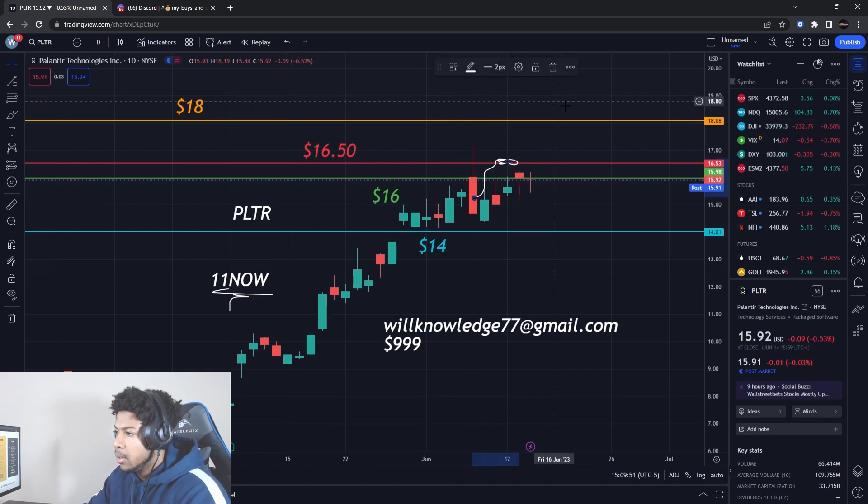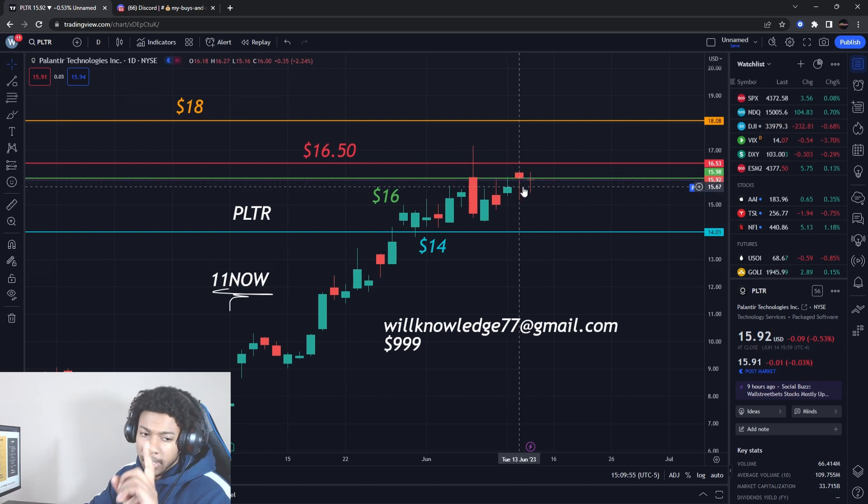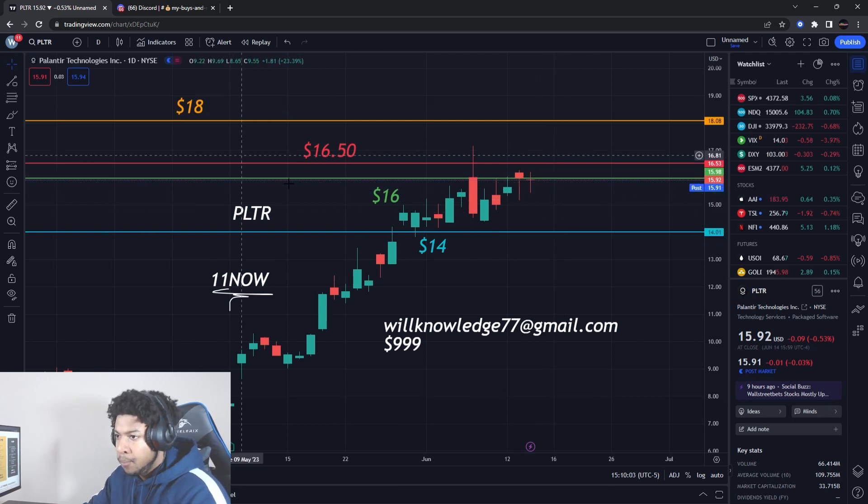We're going to go over Palantir and the massive move that I think is coming on Palantir Stock. Make sure you smash the like button and subscribe if you're new. Thank you guys for being here. Make sure you get the video over 100 likes and watch the video before this one on a stock that I bought heavy today. This is the second one I bought today, and then there'll be more videos later.